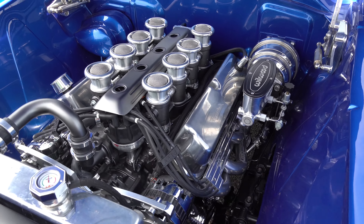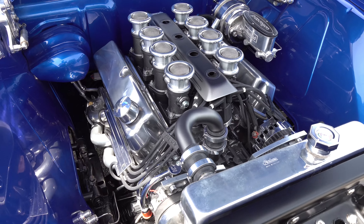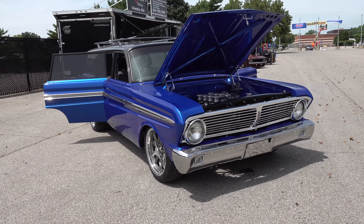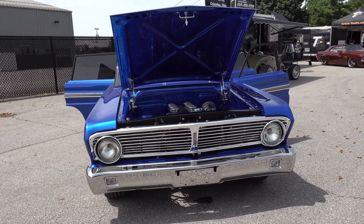The engine is built up a little bit — it's got Trick Flow heads, Comp Cams. We talked him into a nice Borla fuel injection system just to spruce it up, give it a classic hot rod look with some cool aluminum features — aluminum valve covers — just to make it a nice cruiser.